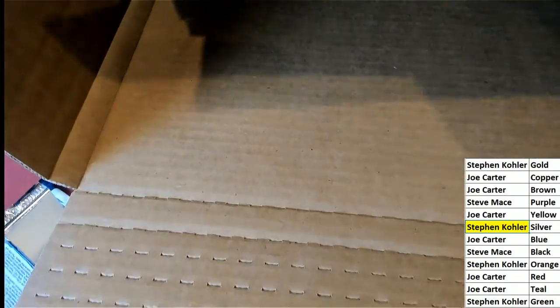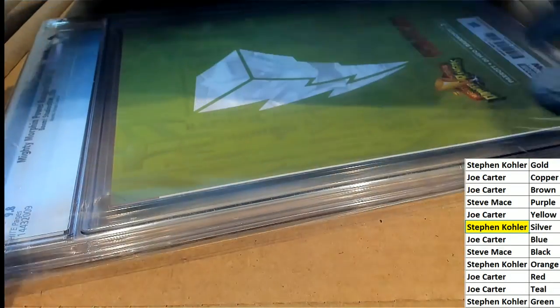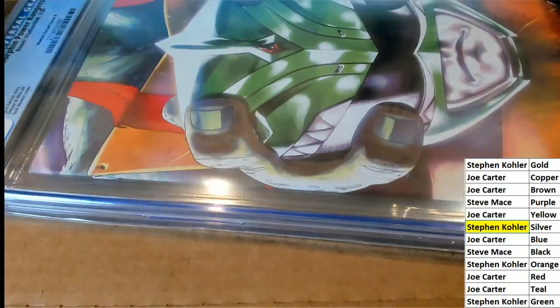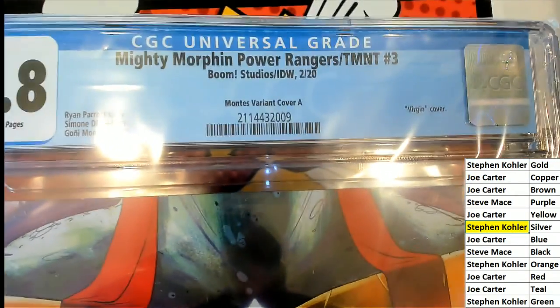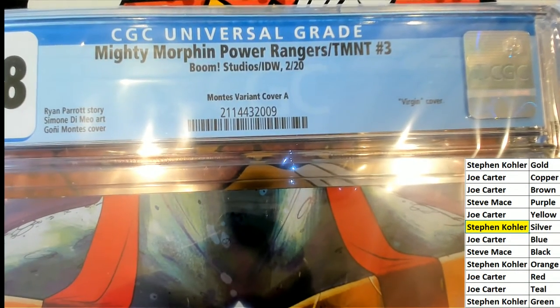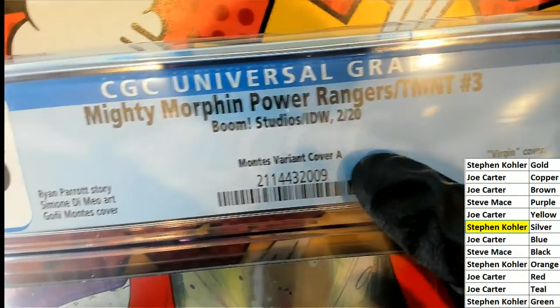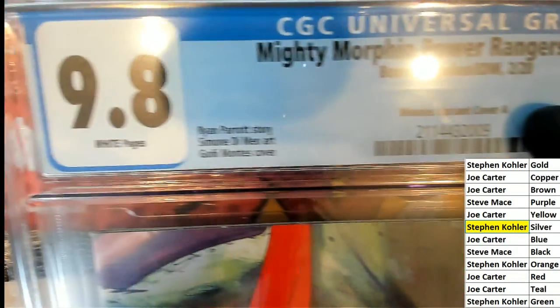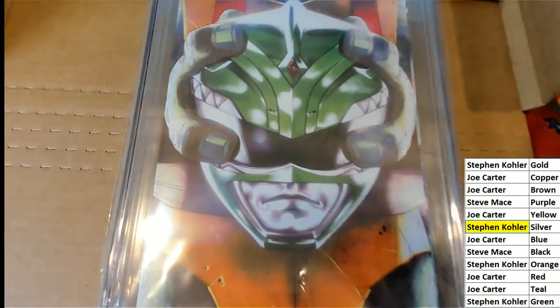So let's see — is there a ticket? I don't see a ticket anywhere. There's no bonus ticket. Let's check out the comic book and see if Stephen K. hit. This is a Power Rangers comic book — Mighty Morphin Power Rangers Teenage Mutant Ninja Turtles number three. Looks pretty new, it's a newer comic book. It's variant cover A, and it's a 9.8 grade. This is a special cover by a particular artist.